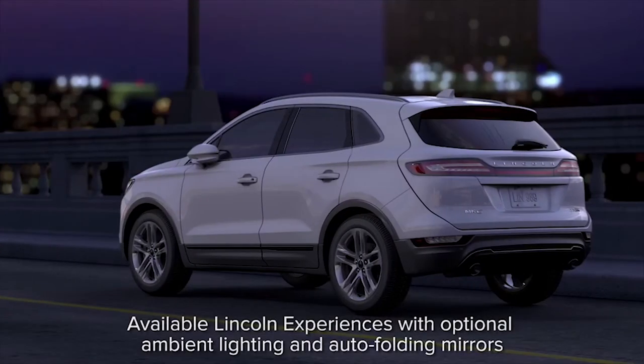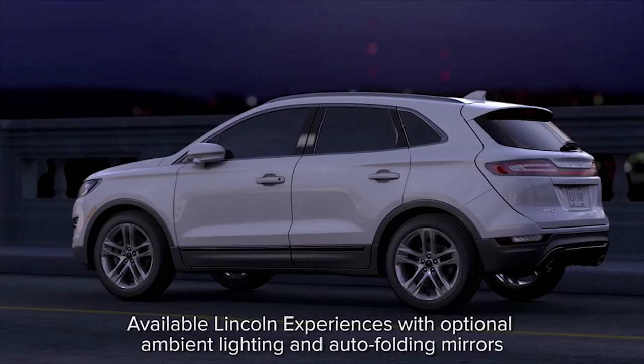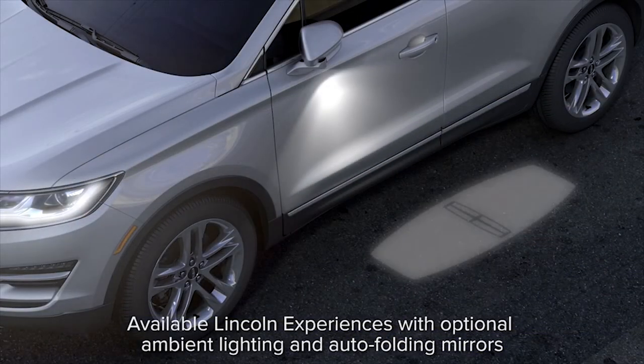Your Lincoln has a feature that can greet you every time you get into your vehicle. With Lincoln Experiences, you'll be greeted with welcome lighting every time you approach and get into your vehicle.